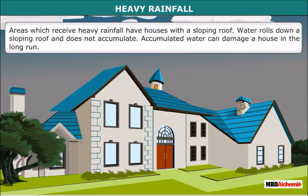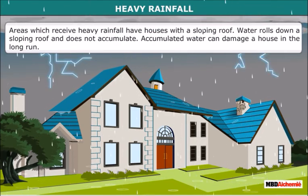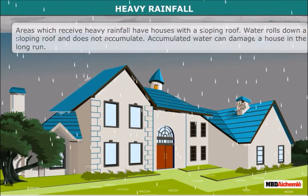Areas which receive heavy rainfall have houses with a sloping roof. Water rolls down a sloping roof and doesn't accumulate. Accumulated water can damage a house in the long run.